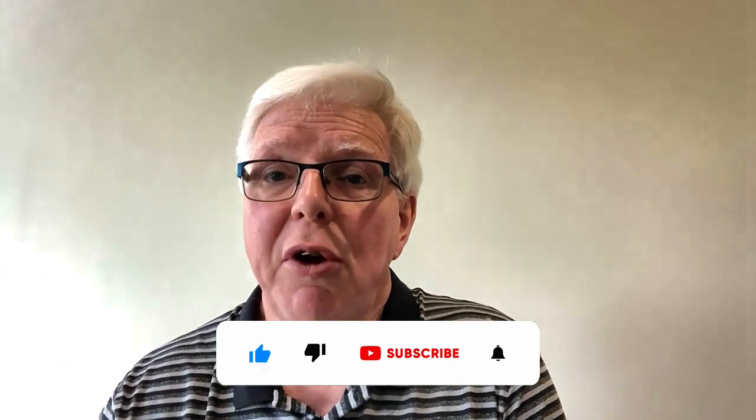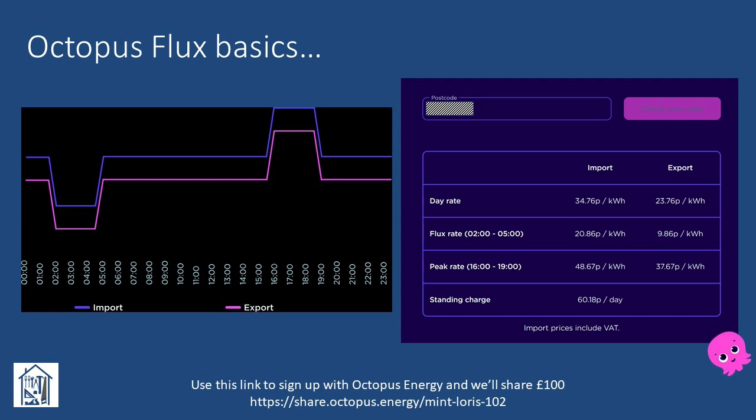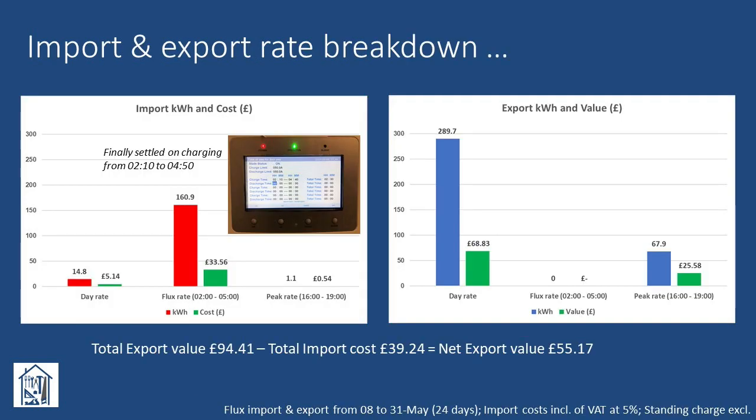As most people watching this are probably already familiar with the Octopus Flux tariff, I won't say too much. This is essentially a tariff with three rate periods: a day rate for the majority of the day, a flux rate between the hours of 2 and 5am, and a peak rate between the hours of 4 and 7pm. Import and export are charged at different prices per kilowatt hour for each of these periods. The rates vary ever so slightly depending on your location in the UK — the rates shown are those for the northwest of England. Also worth noting that the day import rate is actually the same as I was being charged under Octopus's flexible tariff.